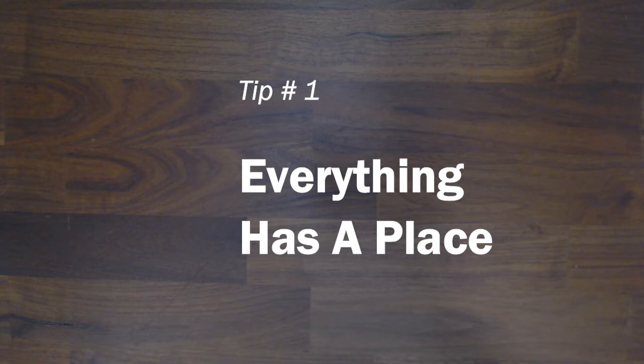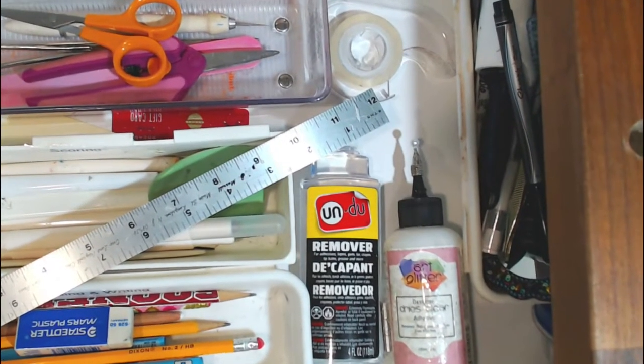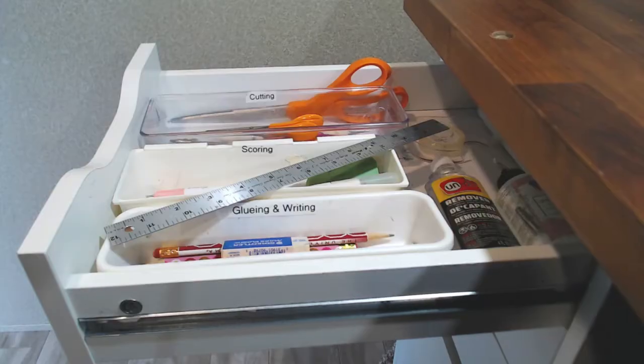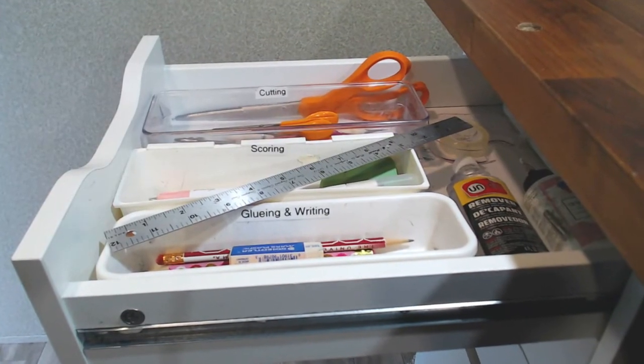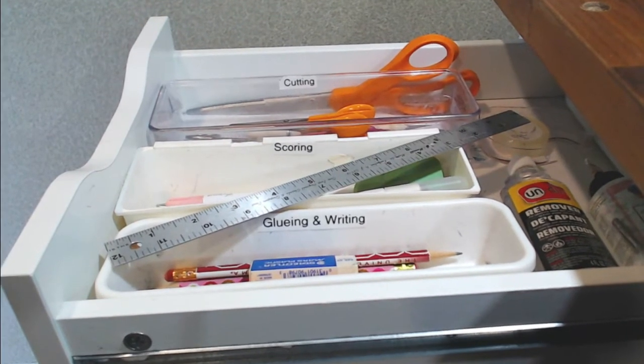So here's tip number one: everything has a place. I'm going to show you some of my setups for where I put everything. I label things because it was easier for me to remember to put things back exactly where they belong, and now it's just habit.